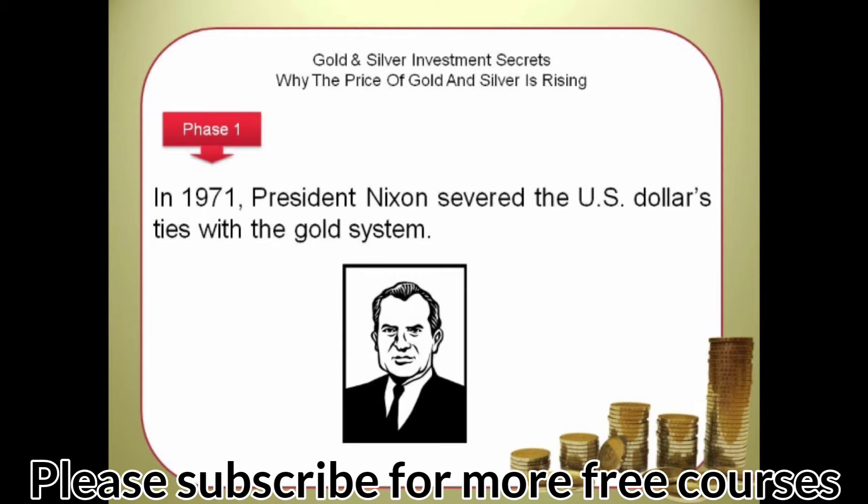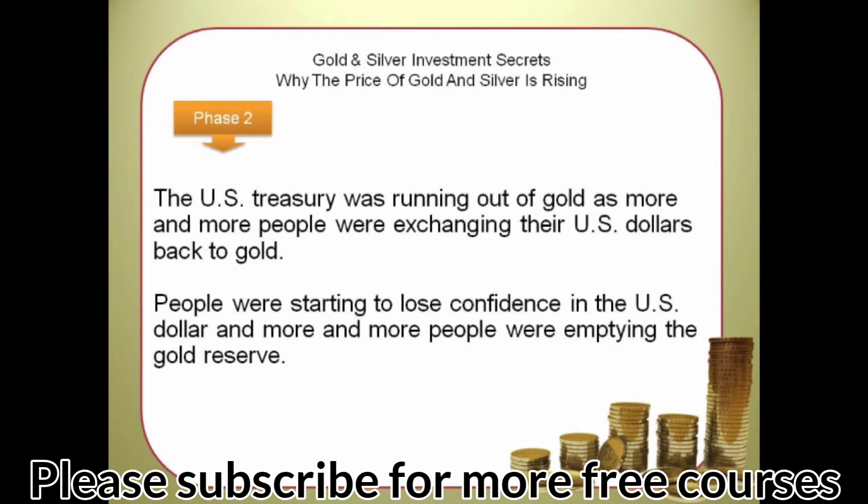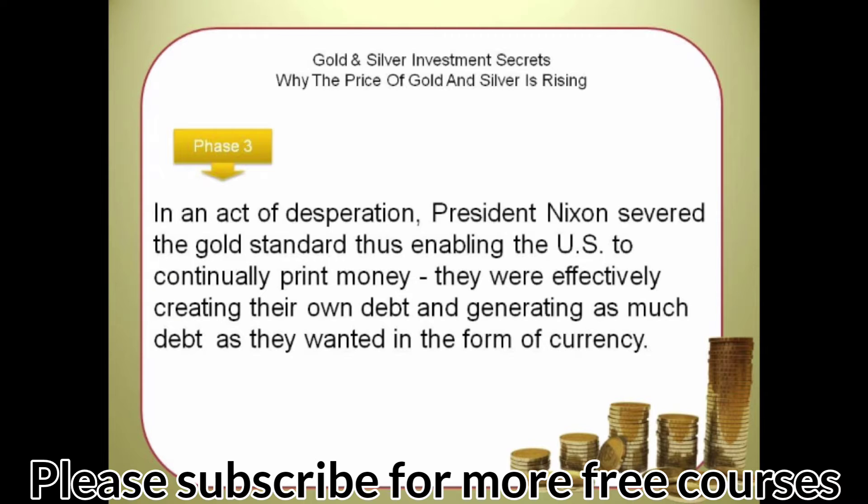In 1971, President Nixon severed the US dollar's ties with the gold system. The US Treasury was running out of gold as more and more people were exchanging their US dollars back to gold, losing confidence in the dollar and emptying the gold reserve. In an act of desperation, President Nixon severed the gold standard, enabling the US to continually print money and effectively creating as much debt as they wanted in the form of currency.